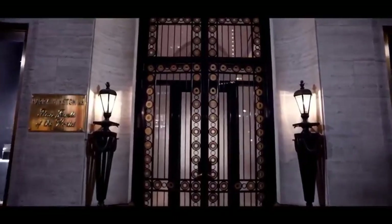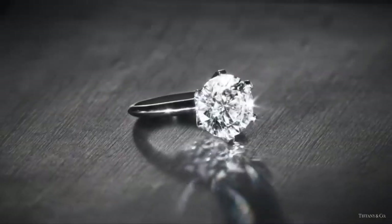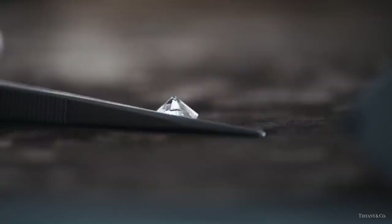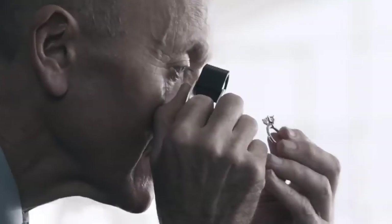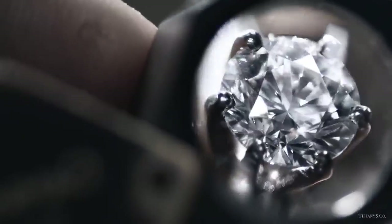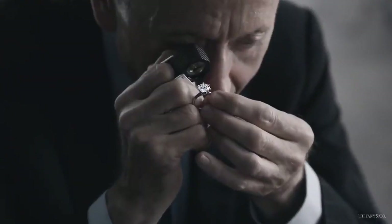Welcome to my channel where I provide my personal bucket list. There are diamonds and then there's a Tiffany diamond — a diamond so rare and beautiful that 99.96% are rejected. A diamond so brilliant you can see it across the room, no matter its size.